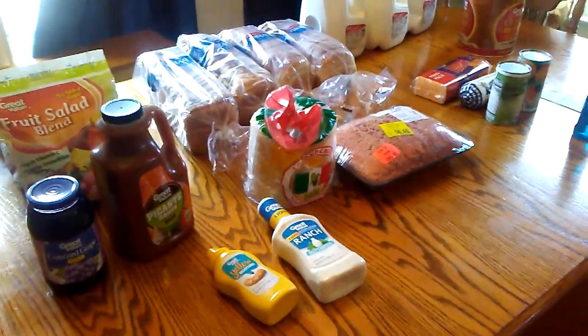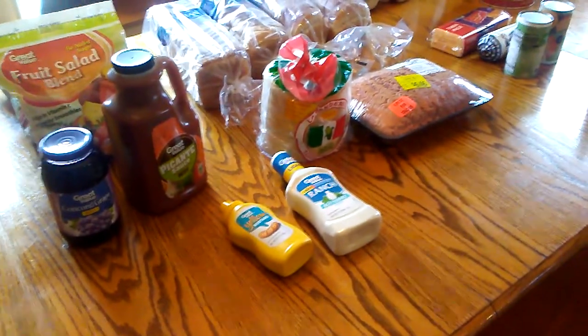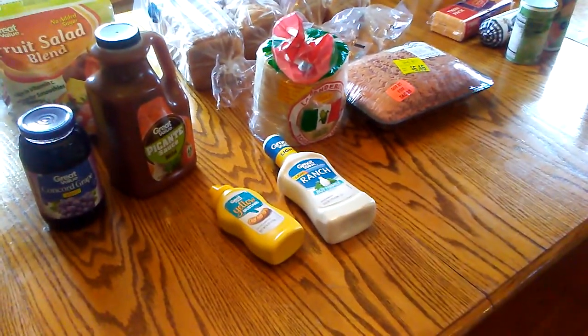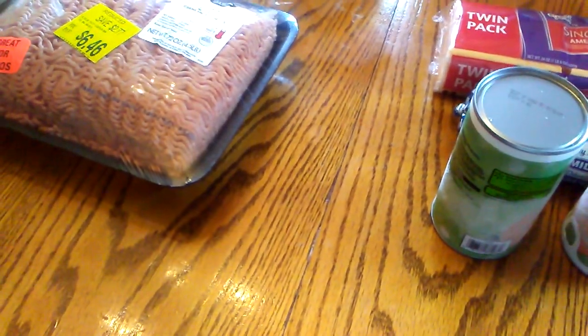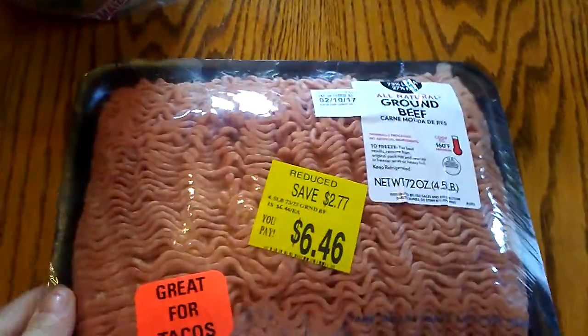I am back from our weekly grocery trip and I did not buy too terribly much this week. It does seem like there should be a whole lot more here than what I did get — this apparently is $67 worth of groceries. I'm going to show you what I bought.